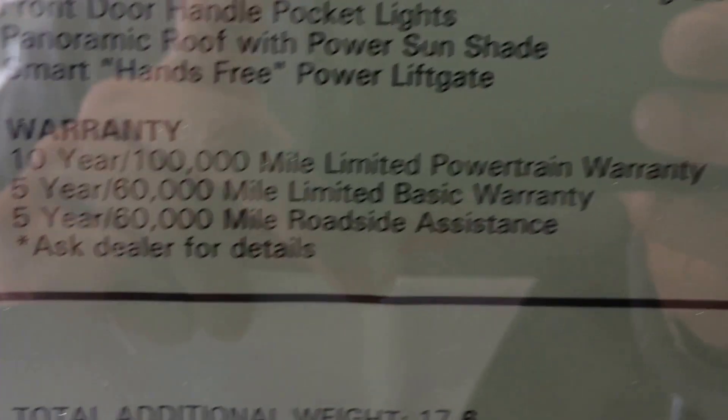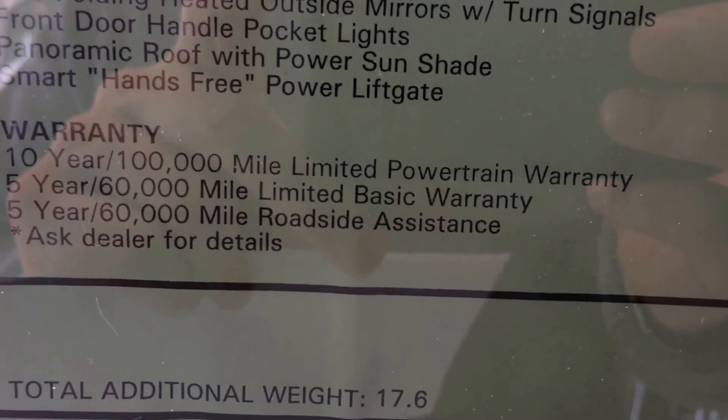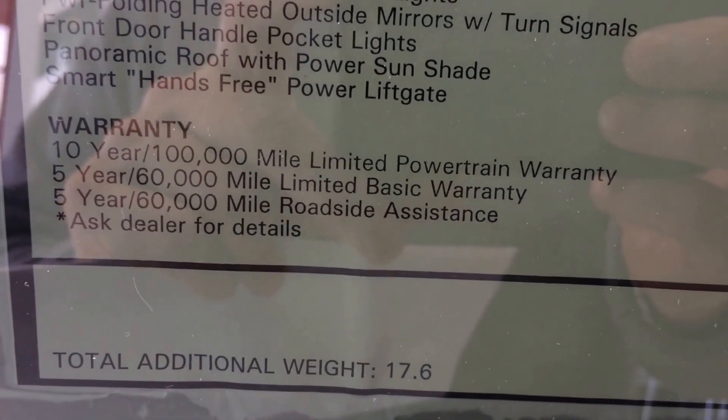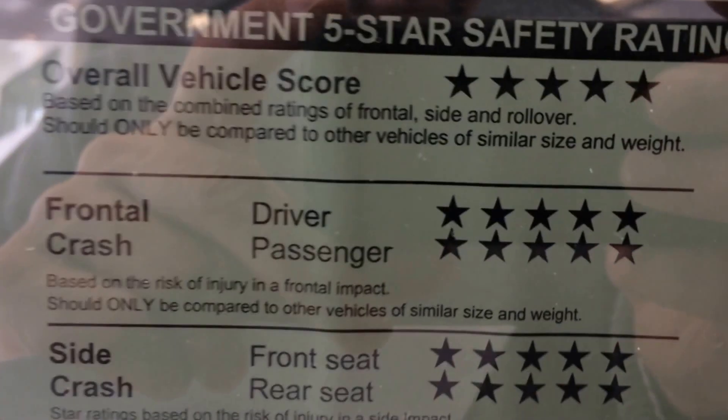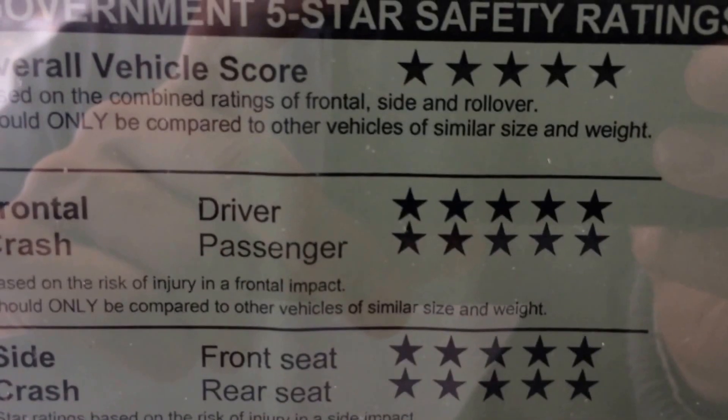One of the great reasons to buy Kia: 10-year, 100,000 mile powertrain warranty, 5-year 60 basic, as well as the 5-year 60 on the roadside assist. Sorentos have excellent safety ratings, as you can see the 5-star overall government safety rating.